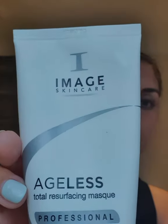Next I'm going to use the Aegis total resurfacing mask, which has got your AHAs — so your glycolic and your lactic acid — and it will help to gently resurface the skin, help to lighten and brighten it. Then over the top of that I'm going to use my vitamin C mask.